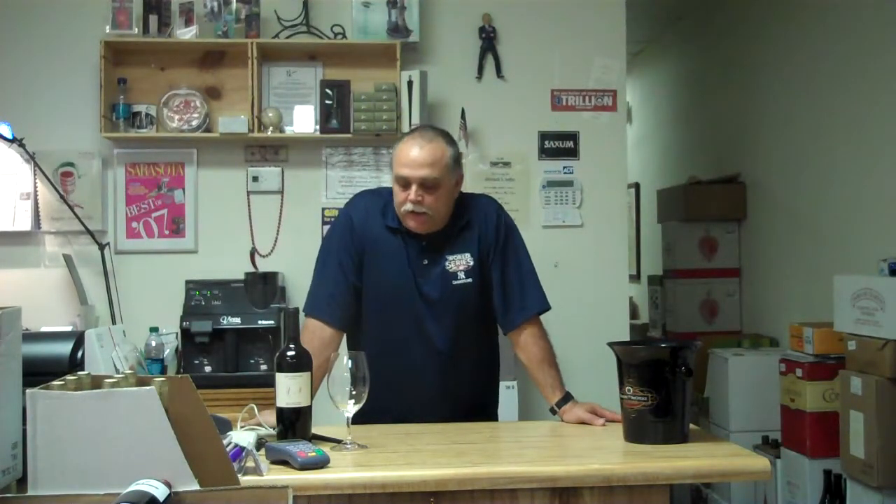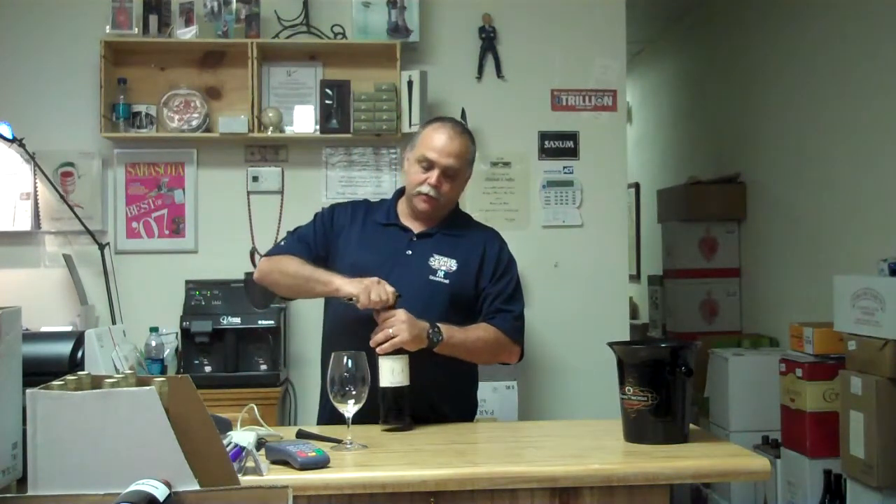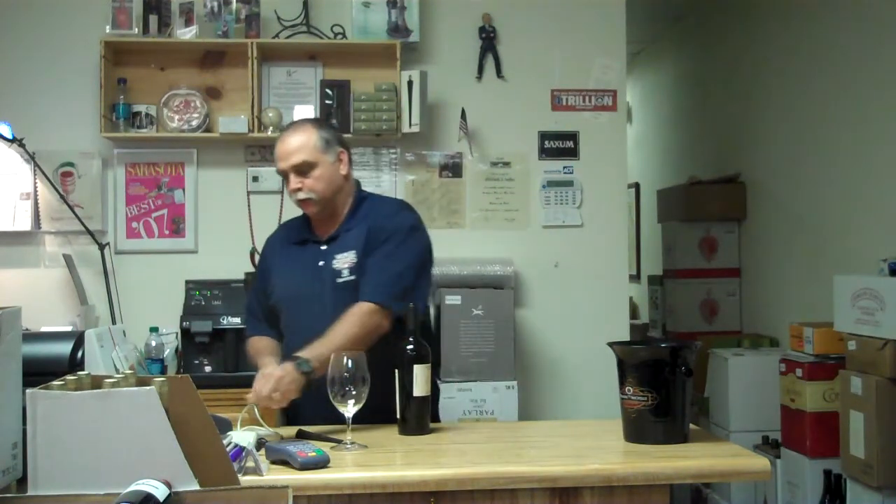Mitch here from TheWineToBuy.com, and another day in the wine jungle today. I thought I'd grab a bottle of wine here and get in another video before I get home today.